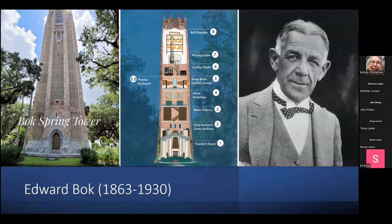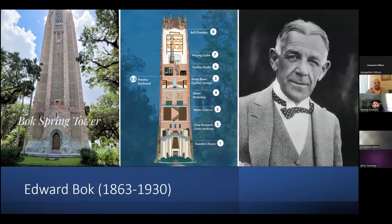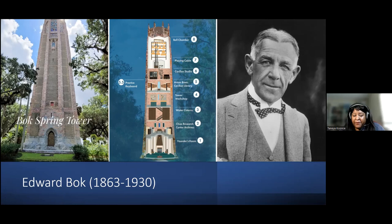Inside the tower are several components: there's a sound studio for the person who plays the carillon bells, there's a library, there's an archives, there's a maintenance workshop, and water systems because the tower used to irrigate the lands of the garden. It's just a really cool structure — beautiful outside, made of different types of brick and marble. It was built by Edward Bok, who was an immigrant from the Netherlands. He maintained success as editor-in-chief of Ladies Home Journal and used to winter in Florida.